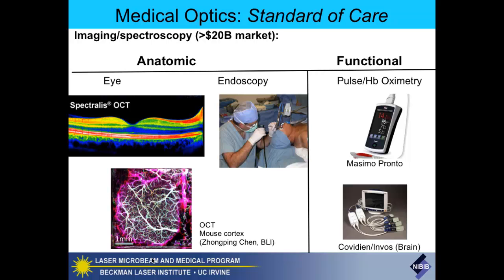But optics is clearly standard of care in many different areas and subspecialties. If you look overall at the imaging spectroscopy market, it's probably conservatively about a $20 billion a year market worldwide. About a billion of it is OCT—optical coherence tomography—and about a billion is in infrared spectroscopy, near-infrared spectroscopy, pulse oximetry, and hyperspectral technologies. The rest comes really from endoscopy, which is the largest of all markets.